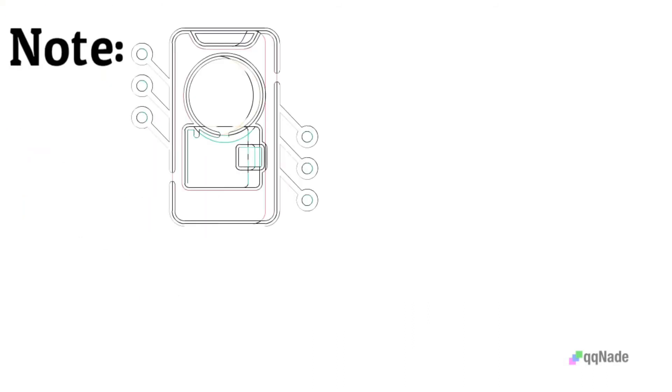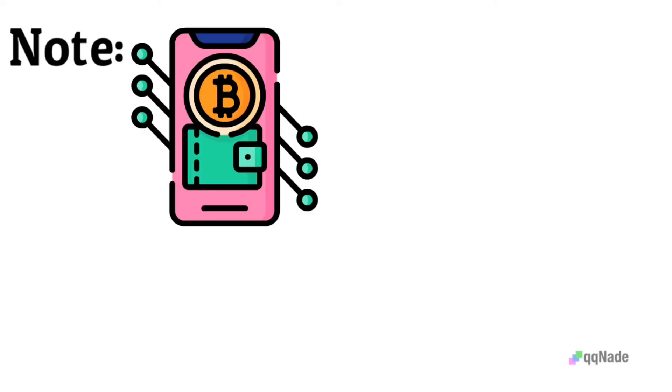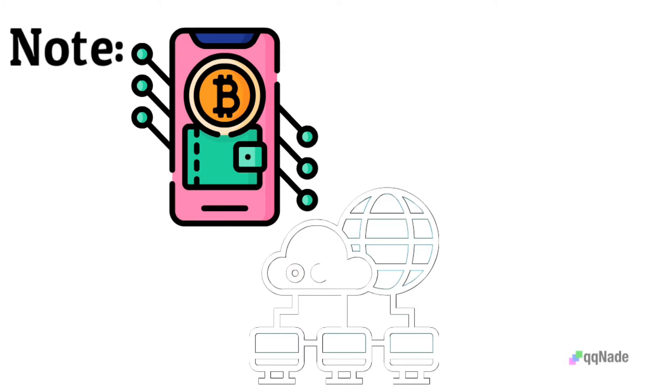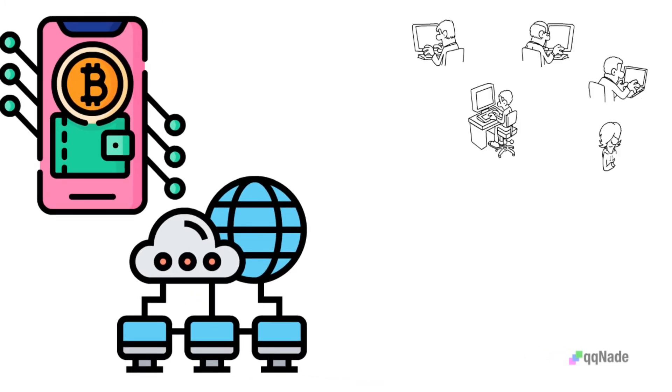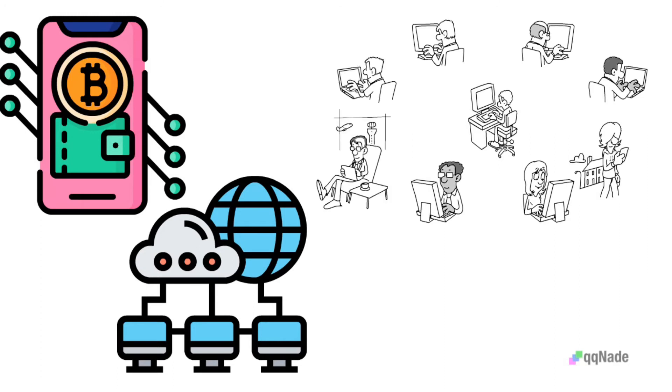Most top cryptocurrency wallets are now a combination of cold and hot wallets, or hybrid wallets, because they give mobile and desktop access. The benefit of this system is allowing it to connect to a hardware wallet, which is characterized by ultimate backup protection.